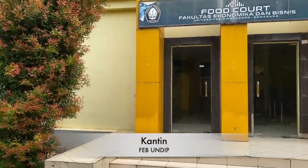Nah, di sebelah Dom ada food court atau bisa disebut juga sebagai kantin. Kalian tahu kan kantin itu seperti apa, jadi langsung lanjut aja yuk ke fasilitas selanjutnya. Selamat menikmati!